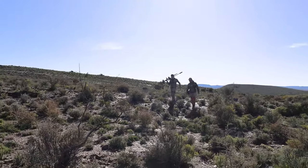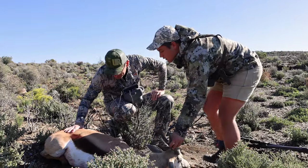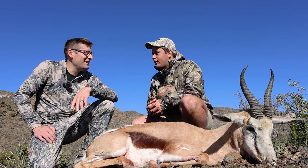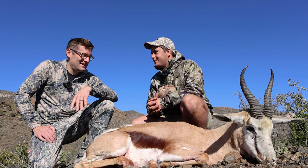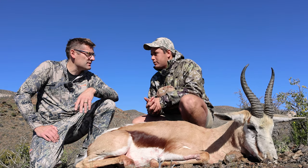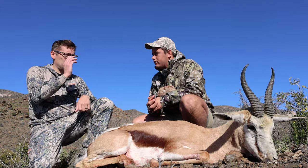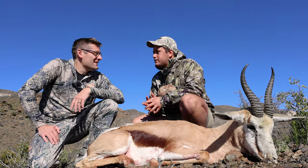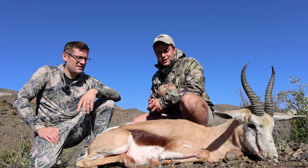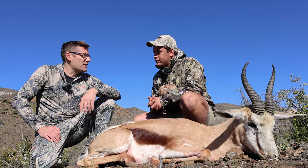Finding the springbok, Pete reflected on the unpredictability of hunting: as soon as we saw him and he gave a broadside shot, there was no hesitation. The shot at 220 meters was very steady, and with the brake on the Warbird suppressor it was easy to see impact confirmation afterward — catching where the shot hit and making a great shot on the first African animal. Pete praised the tracking skills shown throughout the morning.